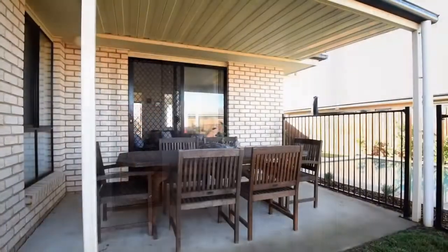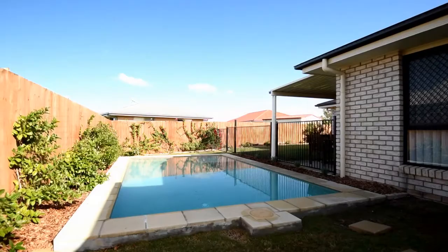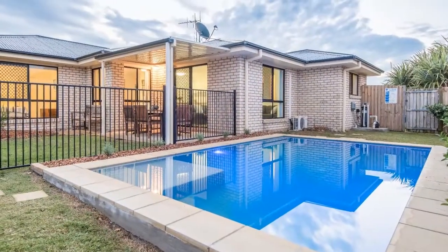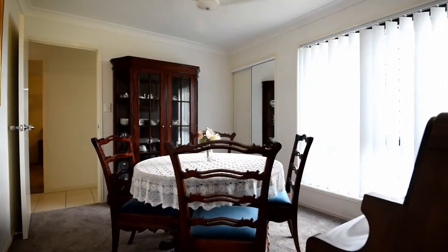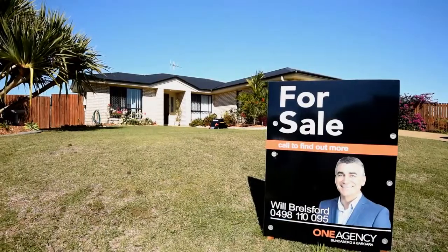The home opens onto an undercover outdoor area which overlooks the inviting in-ground swimming pool — a perfect place for entertaining family and friends while capturing the refreshing sea breezes. This fully fenced coastal home sits on a 657 square metre block and is surrounded by low maintenance landscaped gardens.